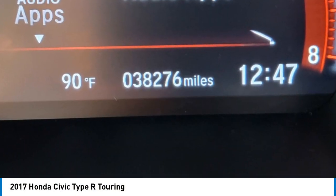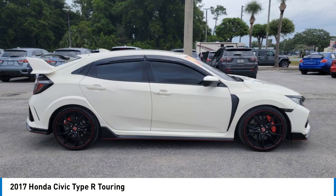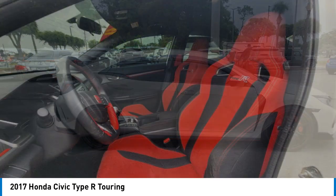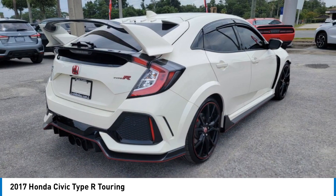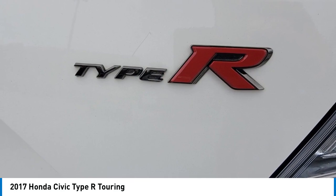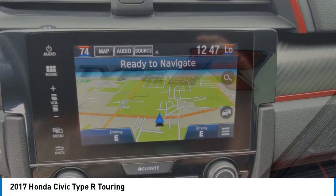You are going to love the 2017 Civic Type R. Simply put, the Honda Civic Type R is a lot of fun. The performance, comfortable seating, and aggressive design will all leave you with a smile on your face.